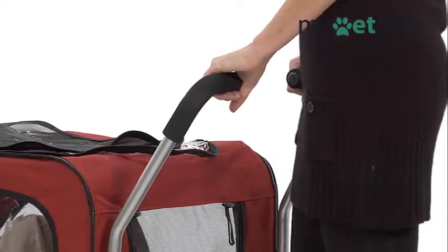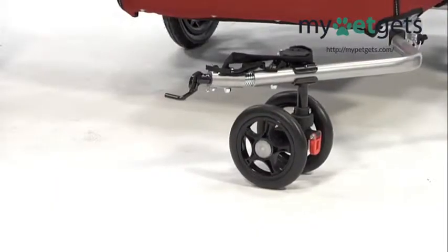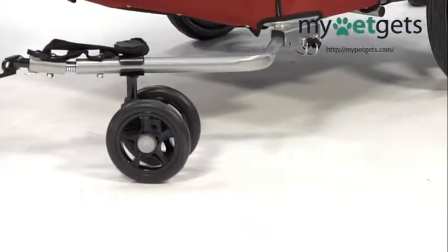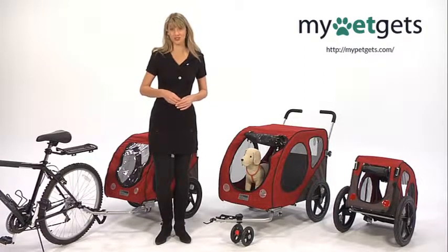If you want to use the Costco as a stroller, you can purchase the Costco stroller kit. This includes adjustable handlebars and a pivoting front wheel. With this kit, your trailer turned stroller will accommodate you for days you would just like to go on a leisurely walk.